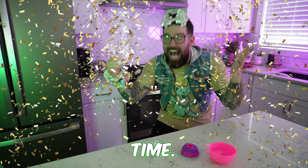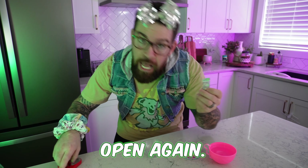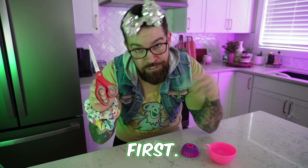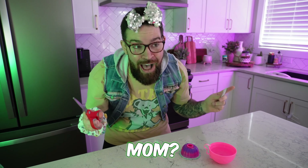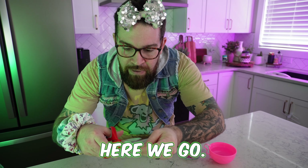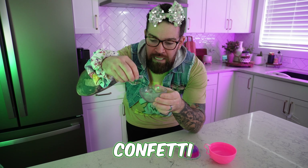It's confetti time! My favorite part. We're going to cut this open — again, safety first. Make sure you have an adult watching. She's watching. Here we go, we're going to cut this just like that, and we're going to dump the confetti in the bowl. Wow, that was cool!